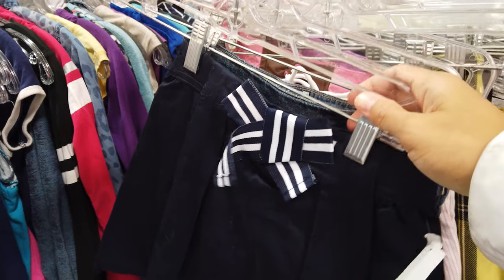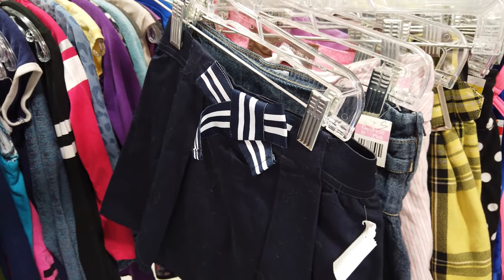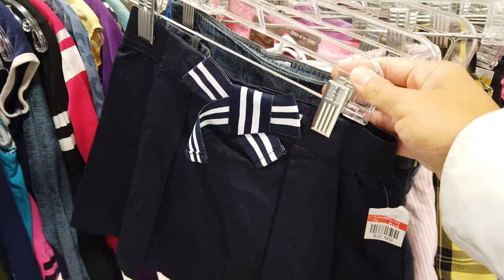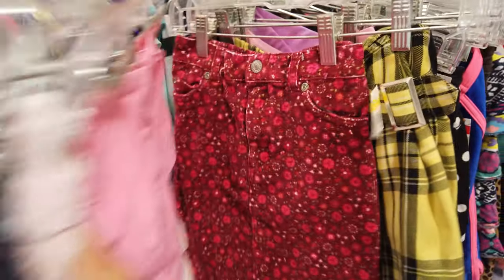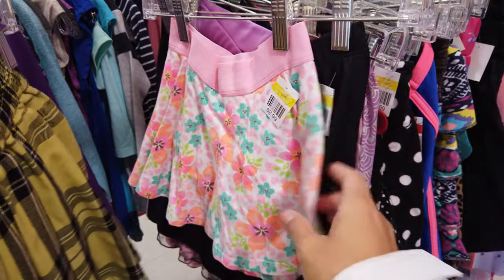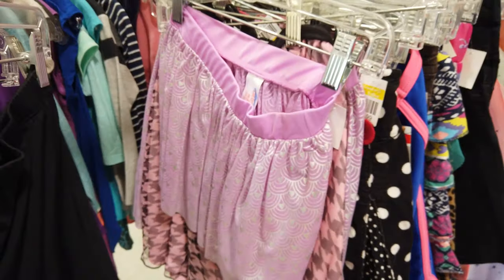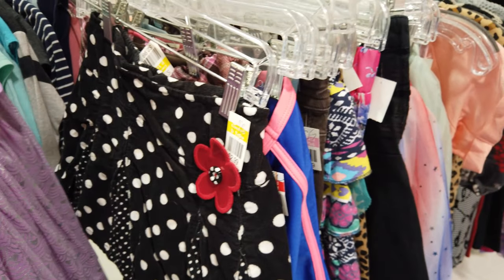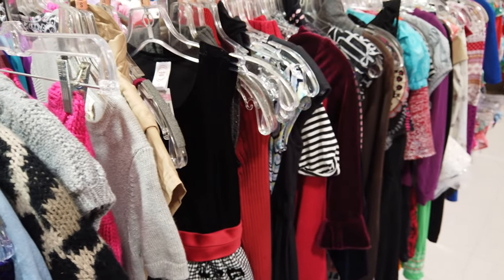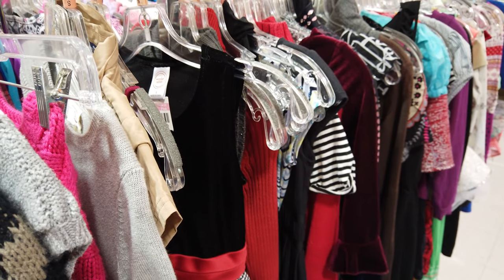I'm out of the Halloween section right now looking for out-of-the-box costume ideas. This one screams Sailor Moon and this one right here is like Clueless. Not everything you're going to want or need will be in the Halloween section at a thrift store - make sure you look at all the regular sections too.